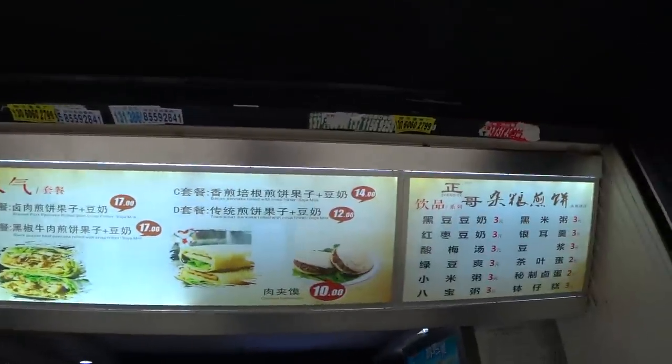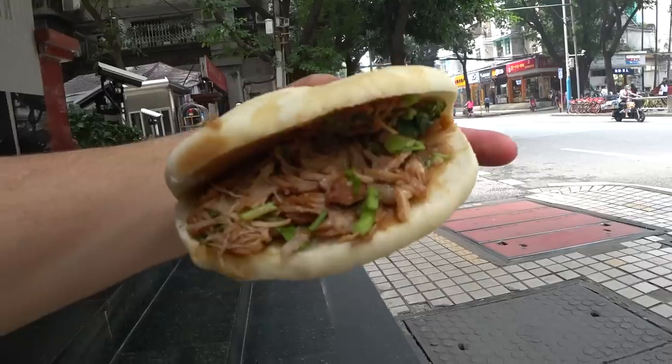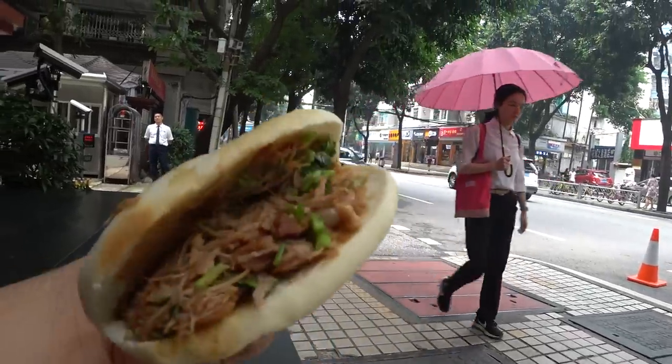For lunch today I decided to get a Chinese-style hamburger filled with sliced pork, along with soy milk. The total cost came out to 13 yuan — more of a snack than a big lunch. You can see the pork inside with parsley and lettuce along with the bread. The pita bread is a bit dry but the pork is nice and moist and tastes really good. The drink is some kind of soy or bean milk — really good whatever it is. Guangzhou is super hot and humid in June.